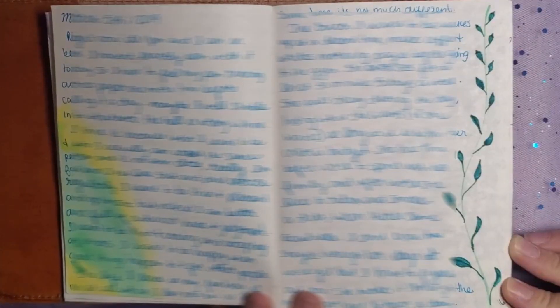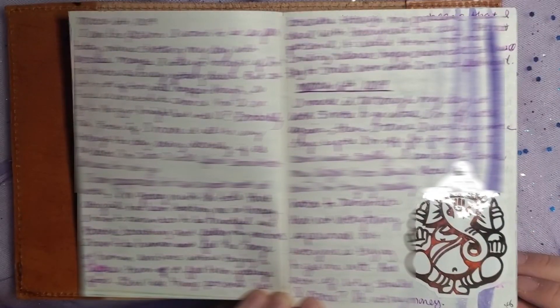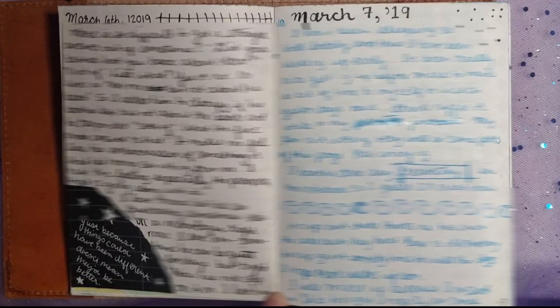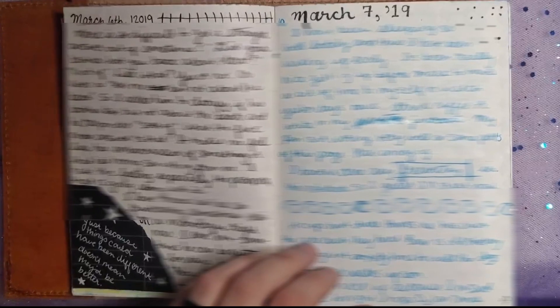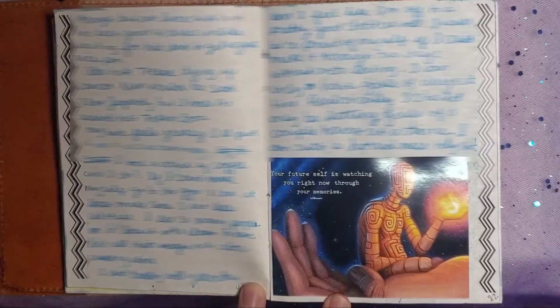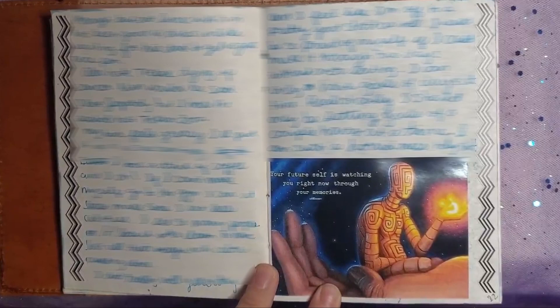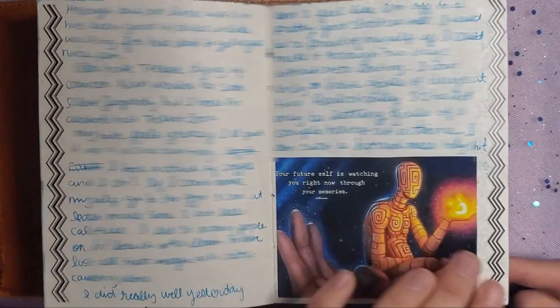This page just has some watercolors and a wine doodle on the right. I think that's a sticker of Ganesh, and then the purple watercolor. The quote in the bottom left-hand corner says, "Just because things could have been different doesn't mean they'd be better." I really like that quote. And: "Your future self is watching you right now through your memories." I like that quote too. This is printed out on photo paper from when I worked at the drugstore with the photo section.